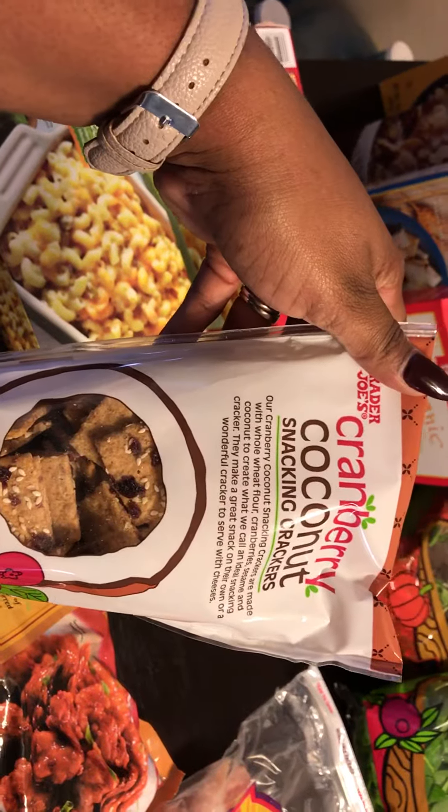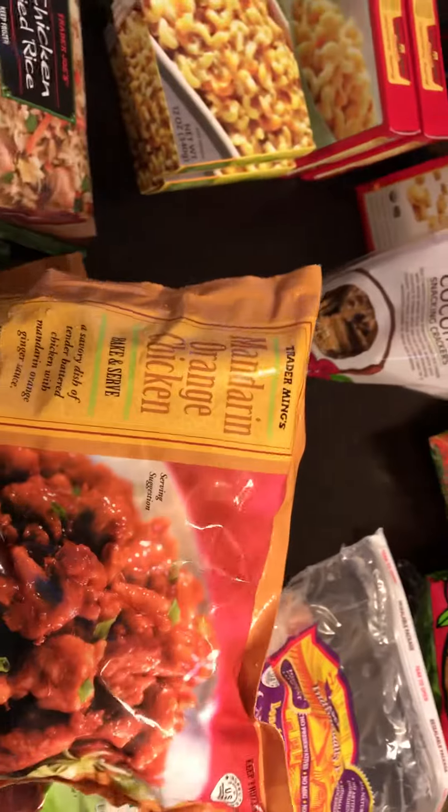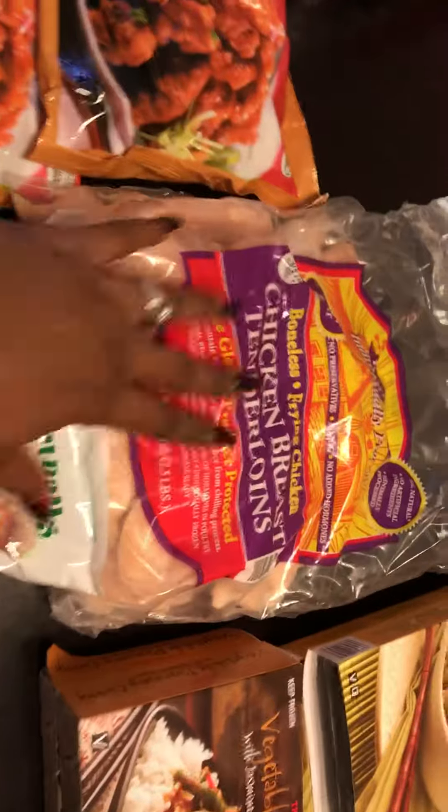I got cranberry coconut snacking crackers because I love coconut, so we'll see how those taste. I got two bags of the mandarin orange chicken — the kids love this with jasmine rice for dinner. I got a bag of the turkey meatballs, fully cooked; I'm gonna fix some kind of meal with that.